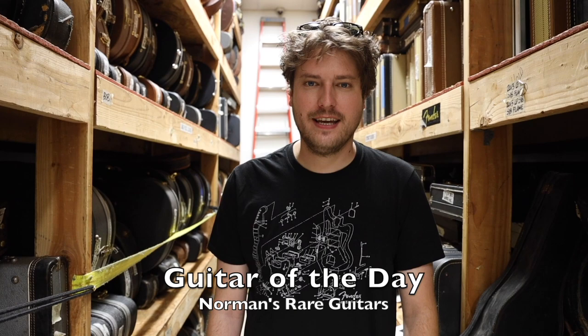Hey guys, welcome back to another episode of Guitar of the Day. I'm your host Michael Lemmo, and today it is Stratter Day.